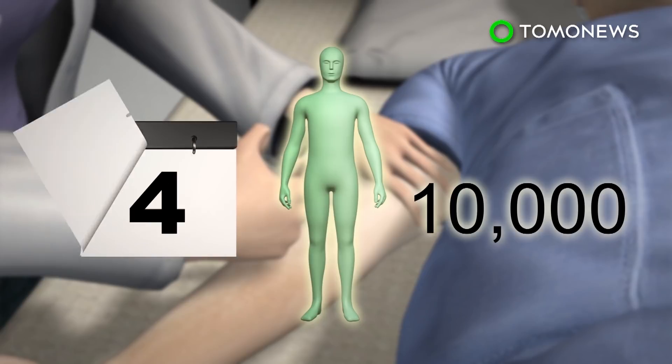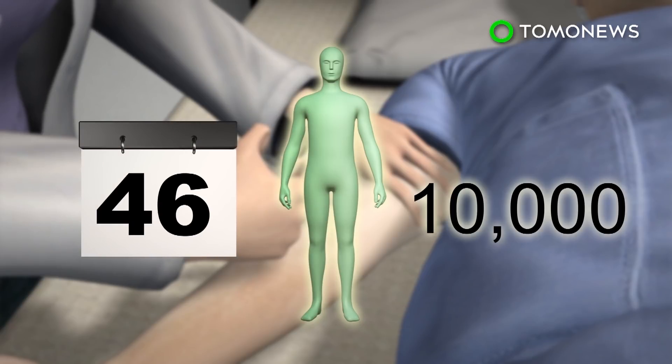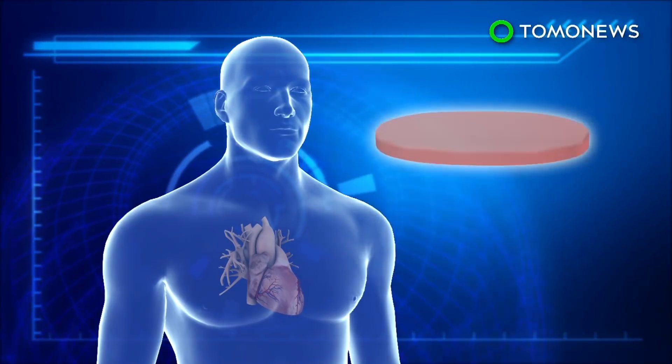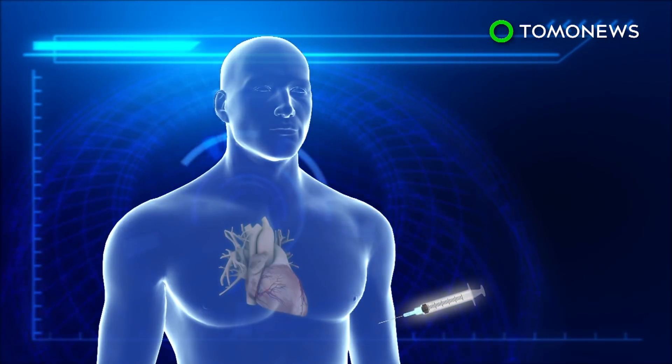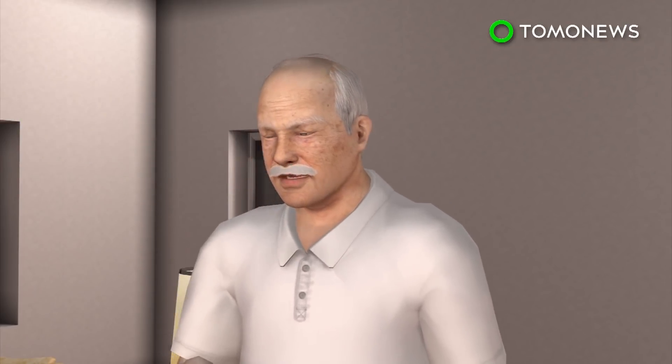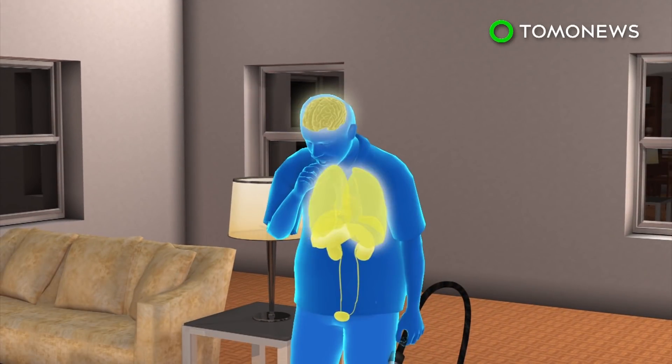The research tracked 10,000 heart attack patients in 40 countries who were treated with the drug every three months over a period of four years. Canakinumab was shown to be more effective than statins, another drug heart disease patients usually take to lower cholesterol. However, researchers also found that some in the study, most notably the elderly and diabetics, contracted potentially fatal infections and sepsis. Experts say the drug could save lives, but some are wary of the side effects.